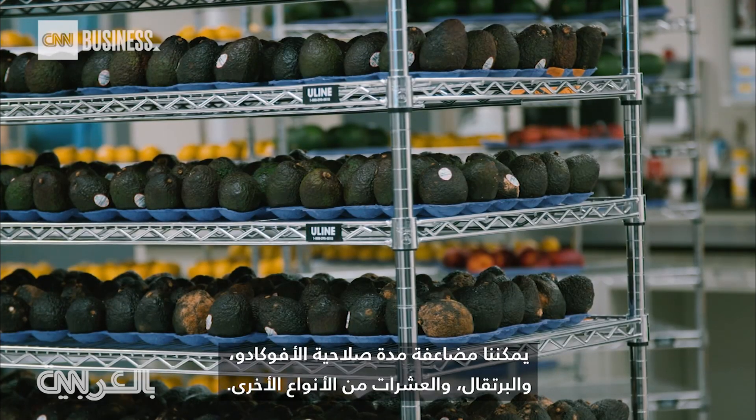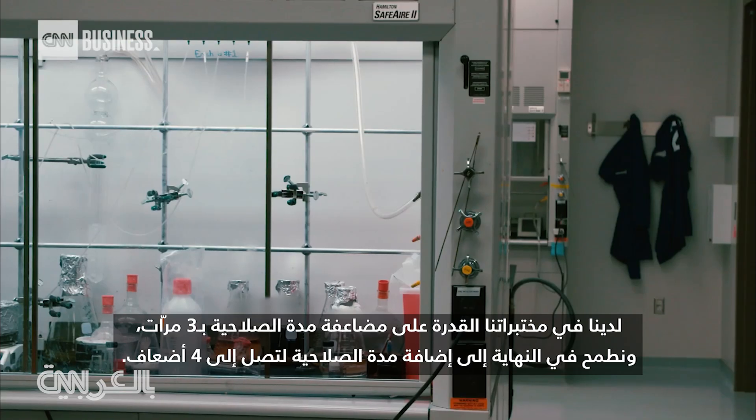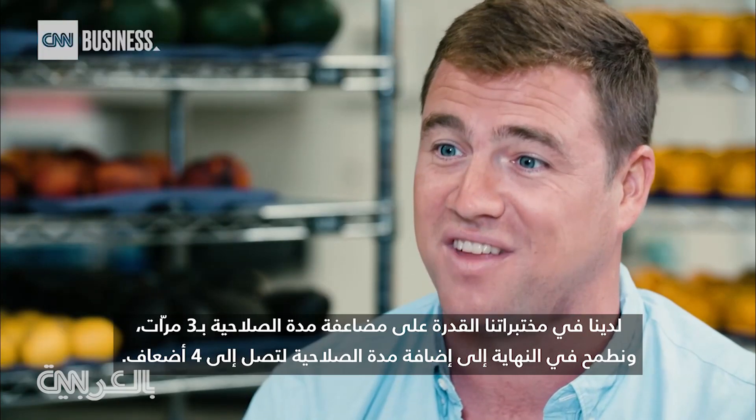We can double the shelf life of avocados and citrus and dozens of other categories. We have in our laboratory the ability to triple the shelf life, and ultimately are approaching a 4x extension for produce.